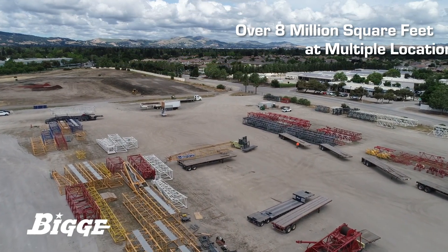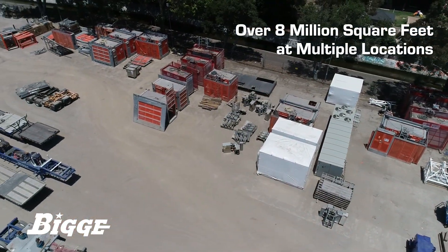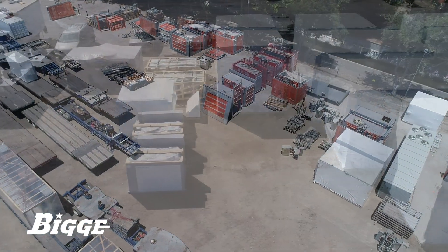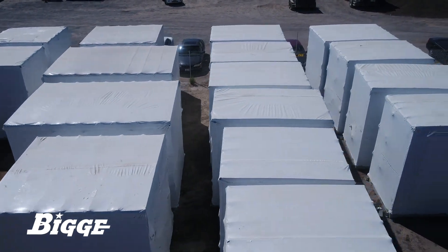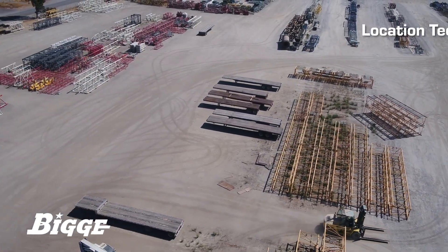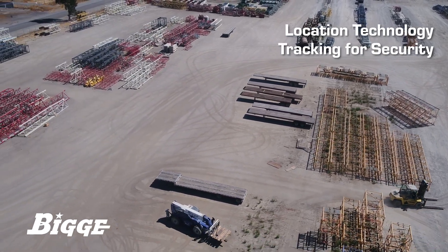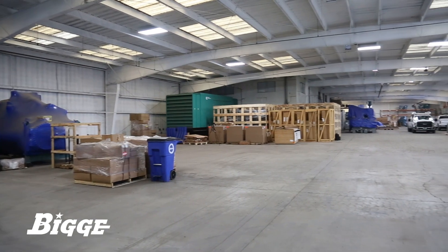We offer more than 8 million square feet of storage to receive, store, and reload cargo. Biggie is fully equipped with all the necessary rigging hardware and tools and has experience storing oversized components of new construction materials. With the use of location technology, Biggie tracks stored items to ensure that the equipment is secure with a clear record of custody.